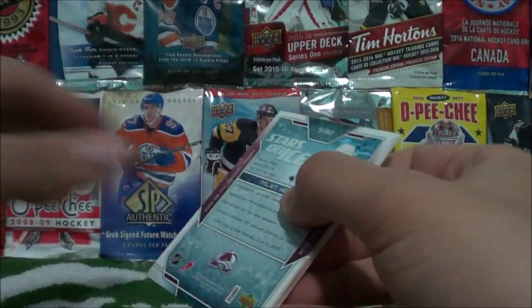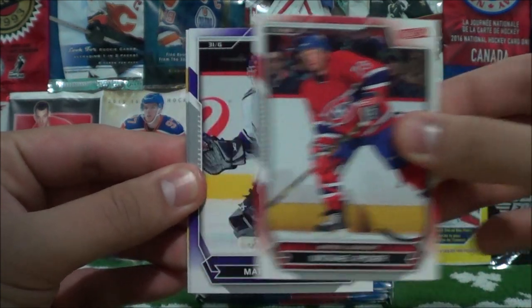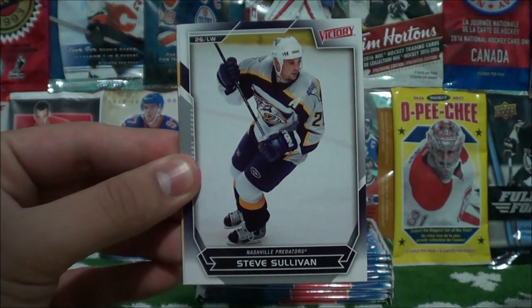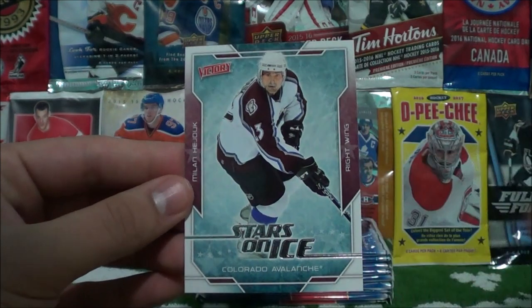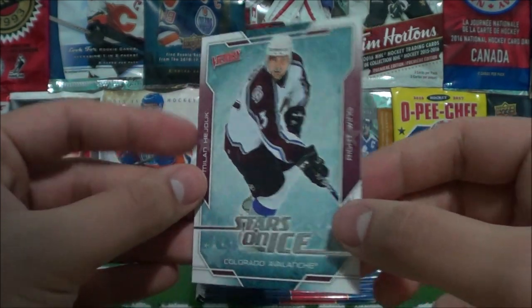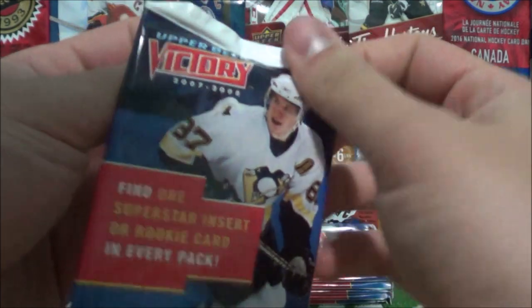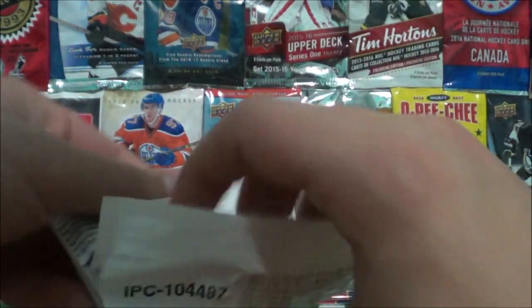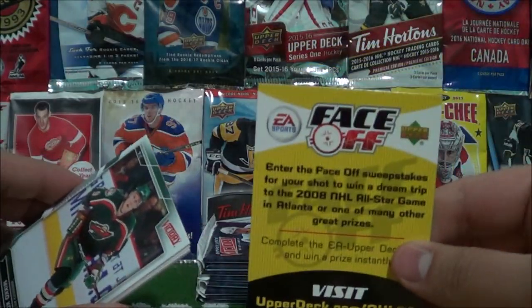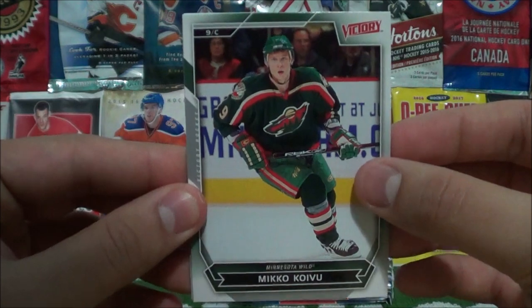Open up packet number two. Marco Sturm. Michael Ryder. Matthew Guerin. Steve Sullivan. Marc Savard. And the Stars on Ice — Milan Hejduk of the Colorado Avalanche. I actually really like the design of these base cards. I don't know if they did anything in collaboration with EA Sports, but it kind of reminds me of like the very old school NHL PC games.